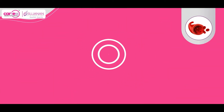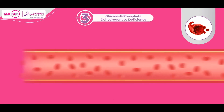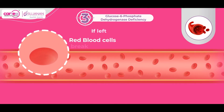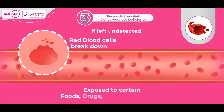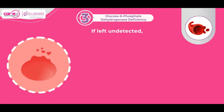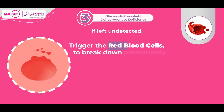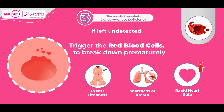Third, glucose-6-phosphate dehydrogenase (G6PD) deficiency is a hereditary condition in which red blood cells break down when the body is exposed to certain foods, drugs, infections, or stress. If left undetected, these exposures can trigger the red blood cells to break down prematurely, leading to excess tiredness, shortness of breath, and rapid heart rate.